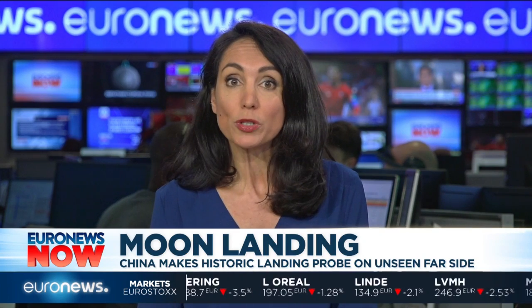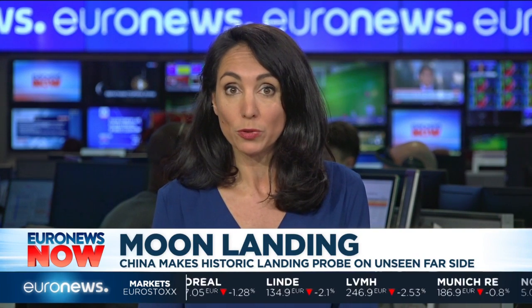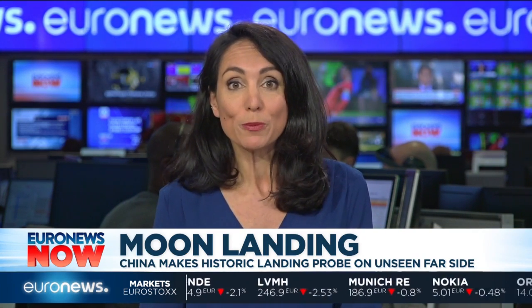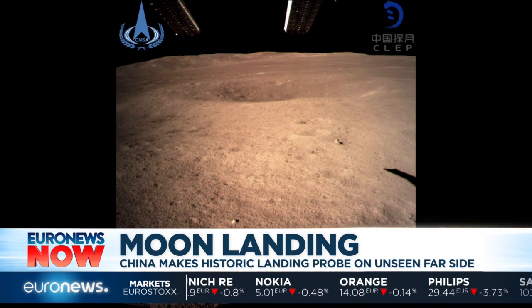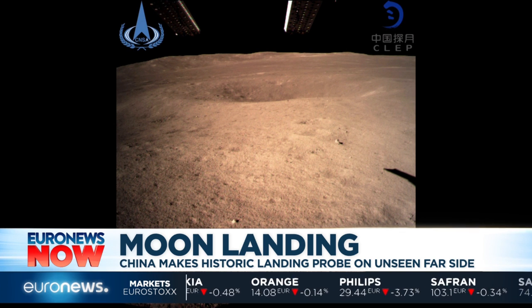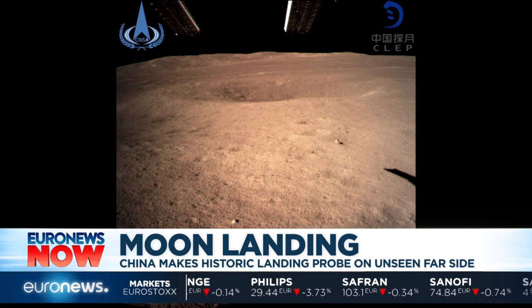China has made history, successfully landing on what has been up until now the unexplored far side of the moon. The Chang'e 4 probe touched down early this morning in the largest, deepest, oldest crater on the moon's surface and beamed back this image.